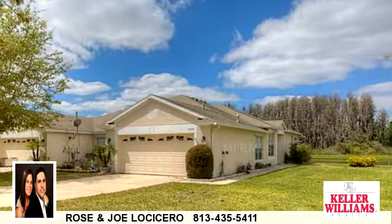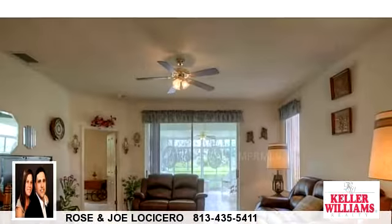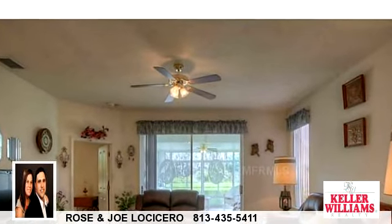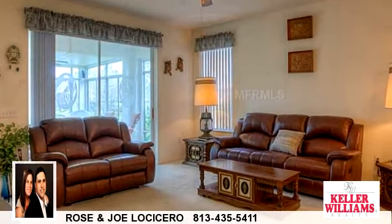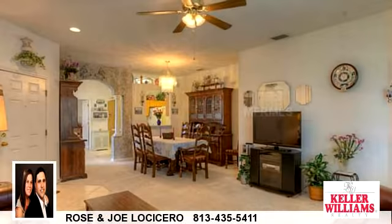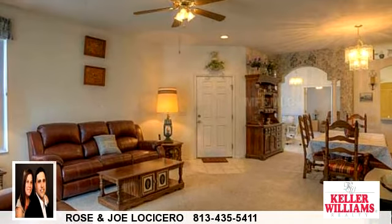To arrange a time to stop by and view this listing, or if you would like more information, please contact 813-435-5411. That's 813-435-5411. Thank you for your interest in this listing, and enjoy the presentation tour.